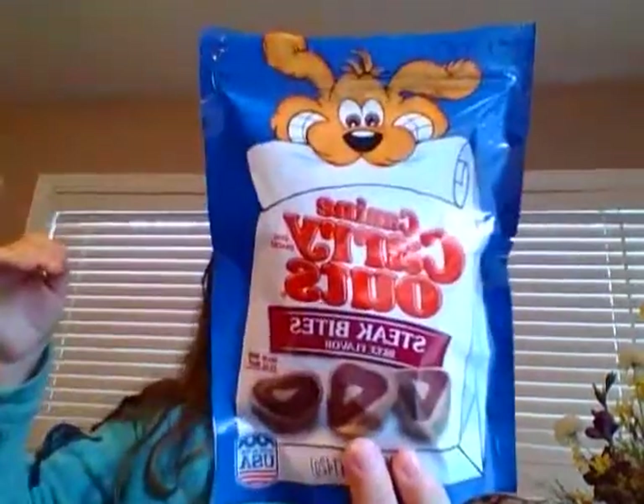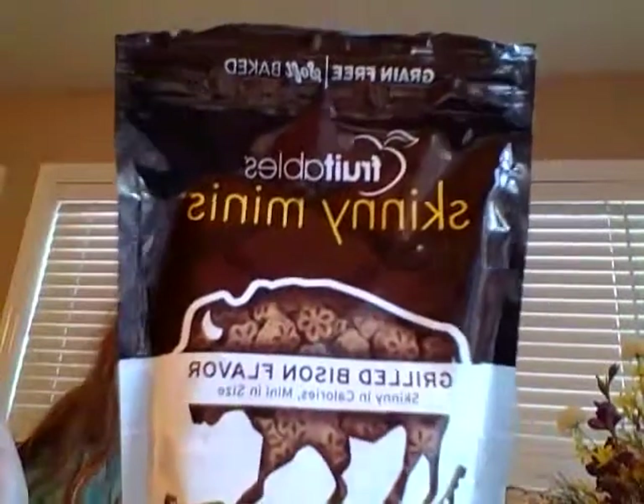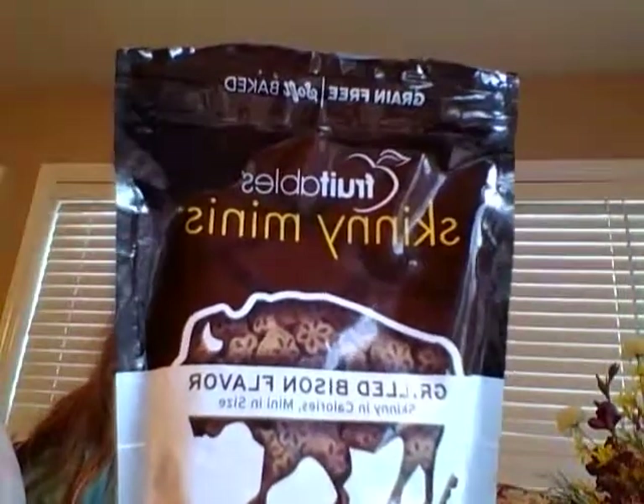The next things I got were some treats. I picked up Canine Carry Outs chicken flavor from Walmart because they were 96 cents versus a dollar at Dollar Tree, and the Canine Carry Outs steak bites, also 96 cents at Walmart. I also picked up at Marshall's for $2.99 these Fruitables Skinny Minis — they're grain free, soft baked, and grilled bison flavor. I figured my pup would like those since she likes the stinky, smelly stuff.